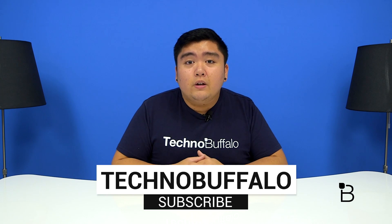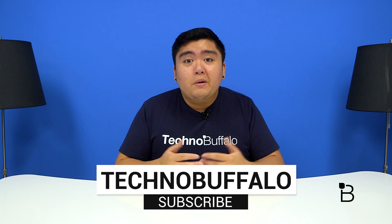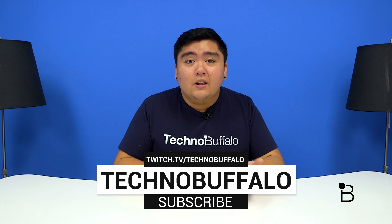What would you guys like to see on the next Moto 360? Let us know in the comments down below. And as always, I'm Mark Lemsanga from TechnoBuffalo — I'll see you guys in the next one. Thank you so much for watching, and if you'd like to see more tech-related videos, make sure to hit that subscribe button down below. We're also on Twitch, so check us out at twitch.tv/technobuffalo.